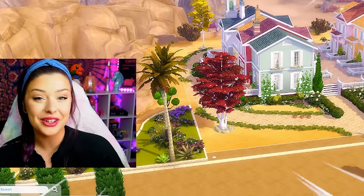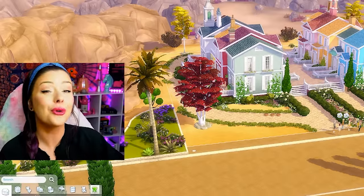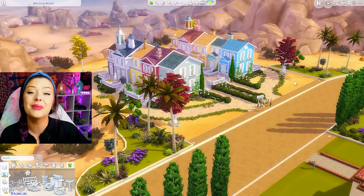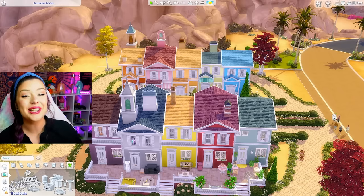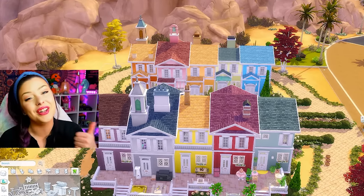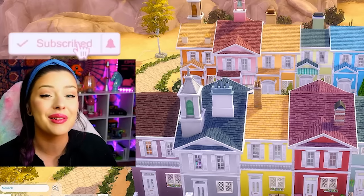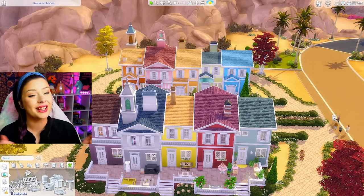In episode 4 of the Sims 4 Not So Berry Town build series, we are finally finishing this thing. We have 4 generations of the Not So Berry Legacy Challenge left and we're going to be finishing those off today, starting with the pink generation. If you've been liking this build series, make sure you give the video a big thumbs up. Subscribe if you haven't already — I put out build challenges and Sims 4 content all the time on this channel.